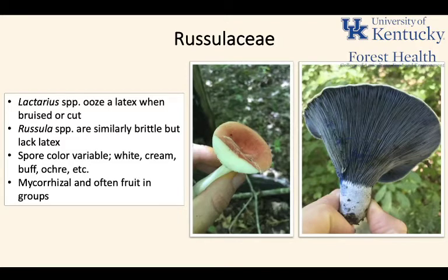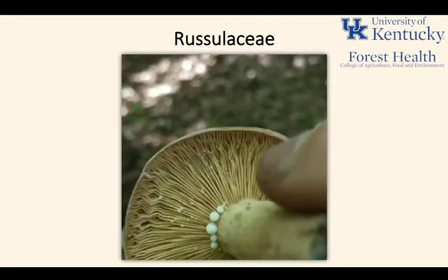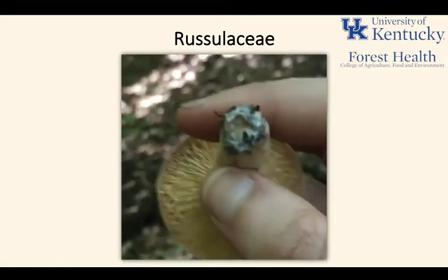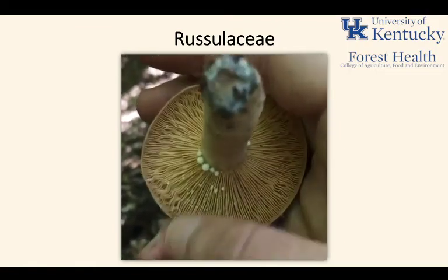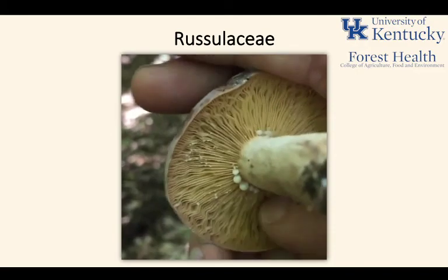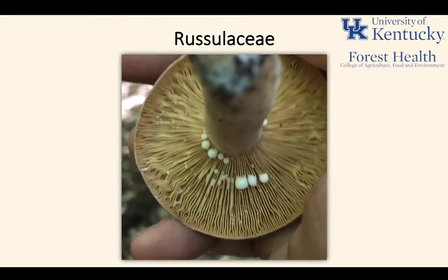These fungi are often mycorrhizal and tend to fruit in groups under trees, so where you see one Lactarius or Russula, chances are there's probably more nearby. They're going to fruit in clusters in association with the roots of whatever tree they have that mycorrhizal relationship with. You can see the latex very readily beginning to ooze from a Lactarius mushroom that was scored and cut.